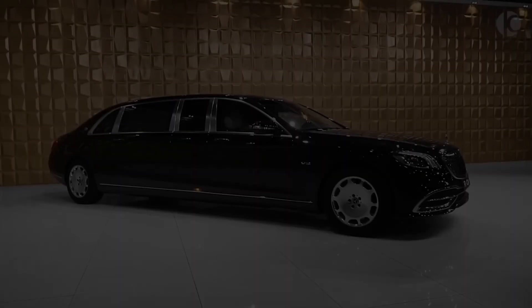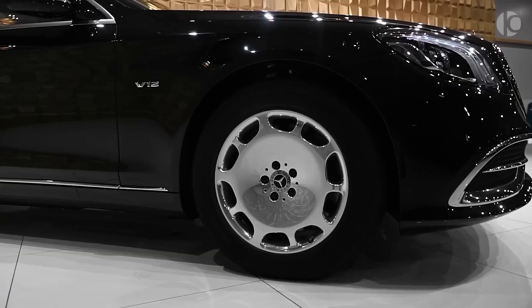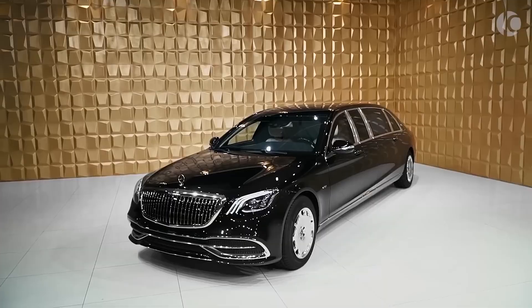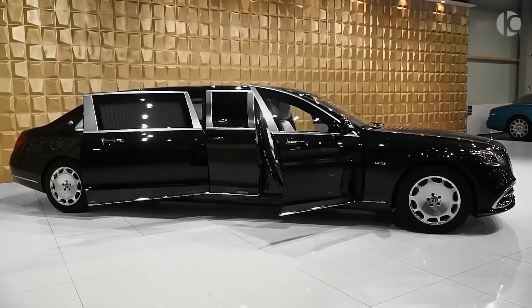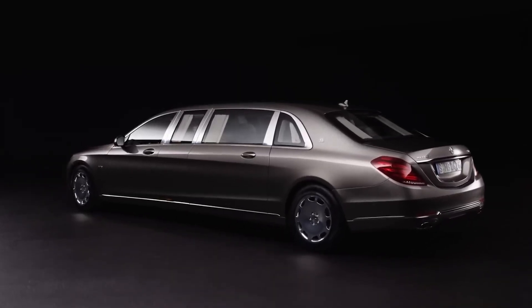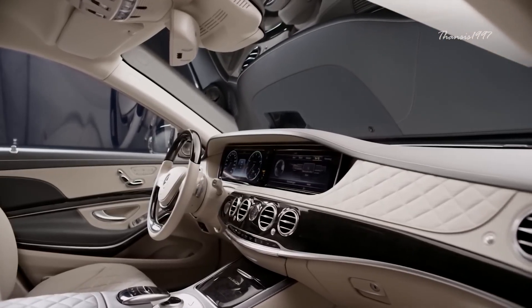Mercedes-Maybach S600 Pullman. Luxury and exclusivity have always been the features that define a limousine. The passenger cabin should therefore be generously sized and well-equipped to maintain a great level of comfort and practicality. With a length of nearly six and a half meters and all sorts of electronic toys designed for no less than VIP-grade convenience, the Mercedes-Maybach S600 Pullman is an enviable ride.